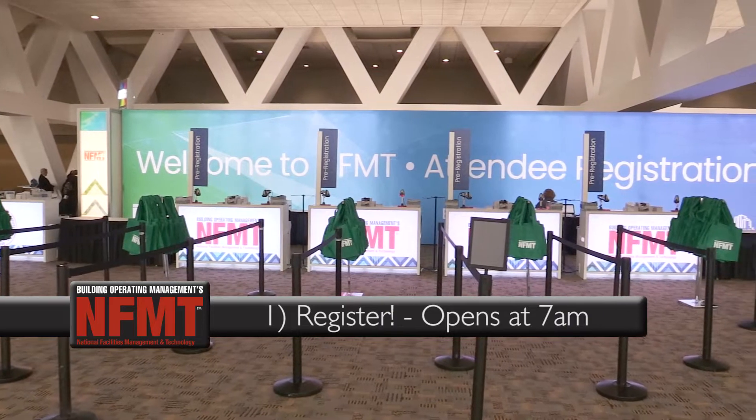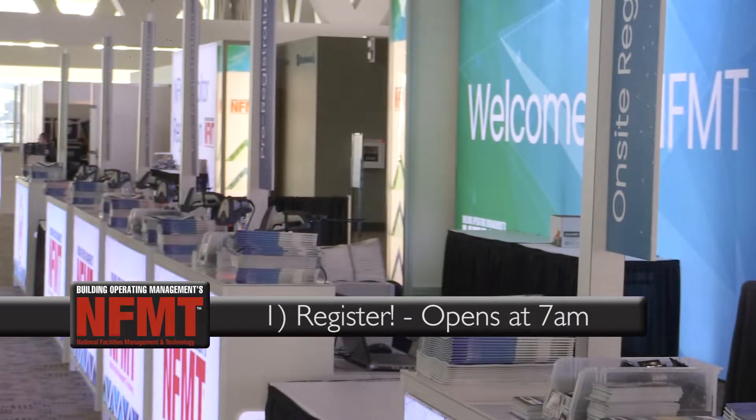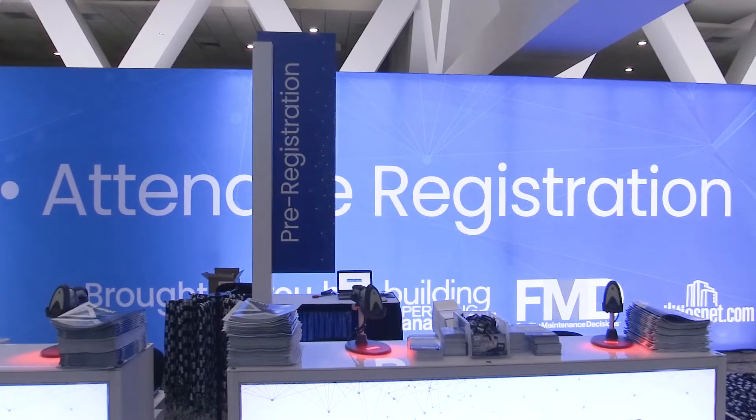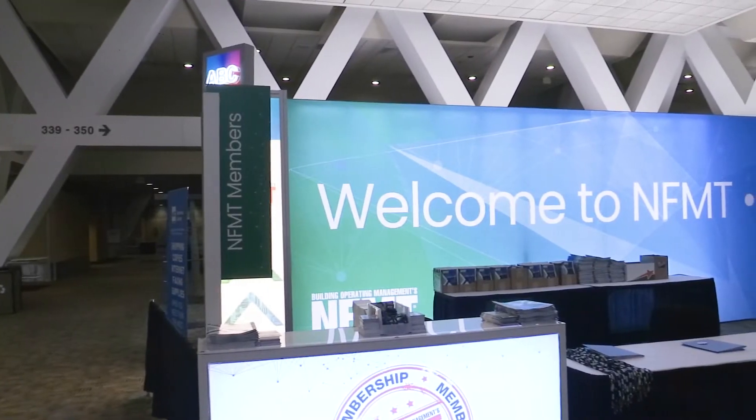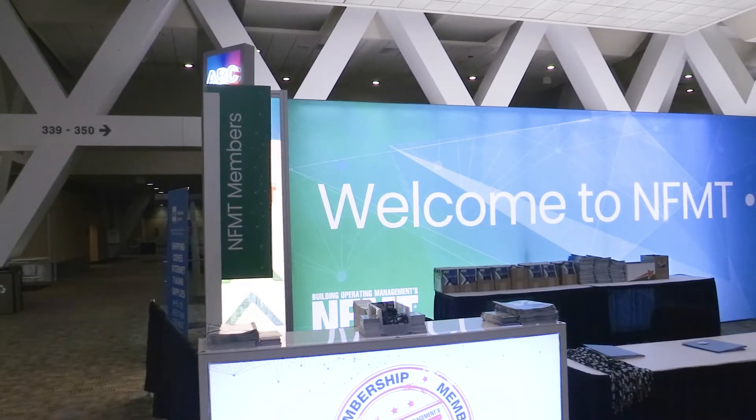One, stop by the NFMT registration counter here in the Pratt Street lobby of the Baltimore Convention Center. If you've already registered, make sure you have your confirmation email with your barcode ready and queue up in the pre-registration lines. If you're registering on-site, that's the line for you. And if you're an NFMT member, hop into the membership lane for expedited registration. Our staff is going to hand you your badge, tote bag directory, and a few other goodies like your NFMT pin.